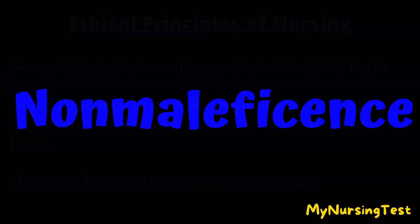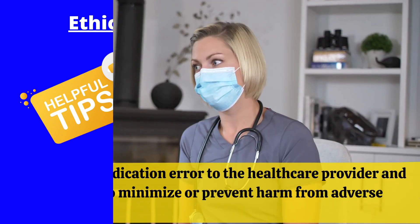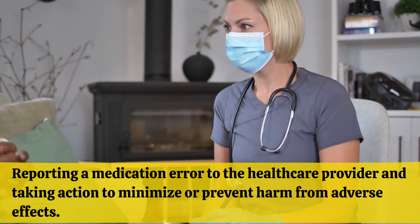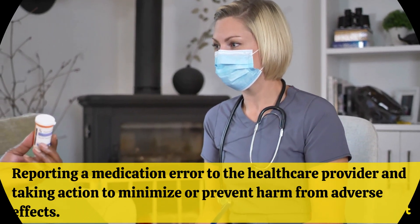Non-maleficence: In simple words, means 'do no harm.' Non-maleficence in nursing requires nurses to select interventions that can be beneficial without causing harm. Harm can be intentional or non-intentional. Non-mal is 'not bad,' so do no harm. An example of non-maleficence includes reporting a medication error to the health care provider and taking action to minimize or prevent harm from adverse effects.